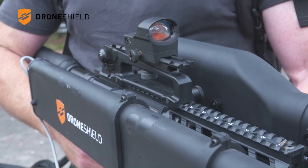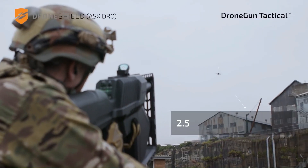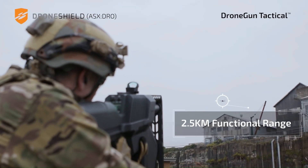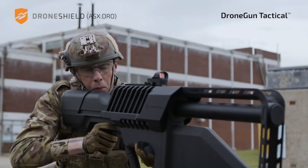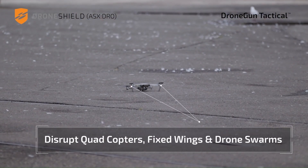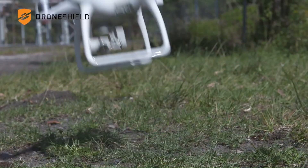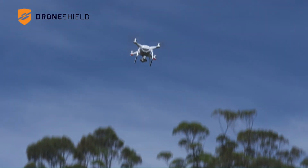The signal also sends the unwanted drone back to its starting point or forces it to land on the spot. The new Drone Gun Tactical is smaller than previous models, so there's no need to carry a backpack full of gear. It is currently only available to government agencies, but that could change soon.